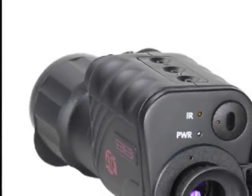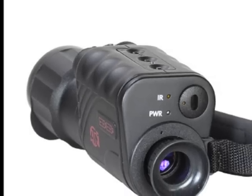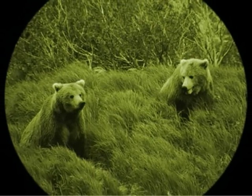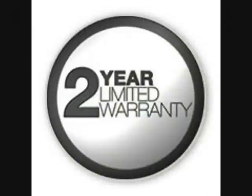The ruggedness of its predecessor was passed on to this more powerful monocular, making it water and fog proof. You can also connect your digital camera to it so you can take still photos. Plus, ATN provides a limited 2-year warranty for this product.